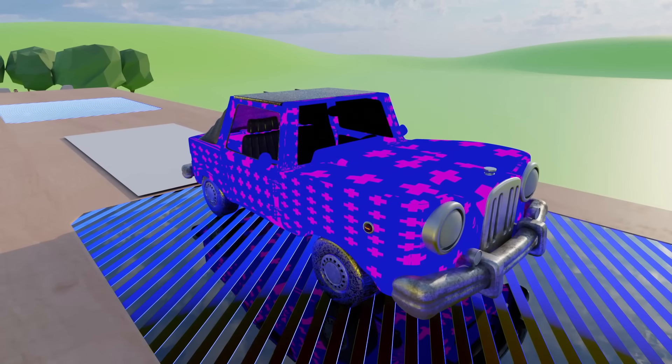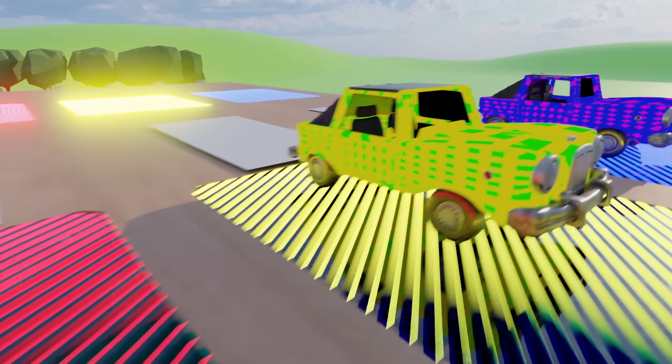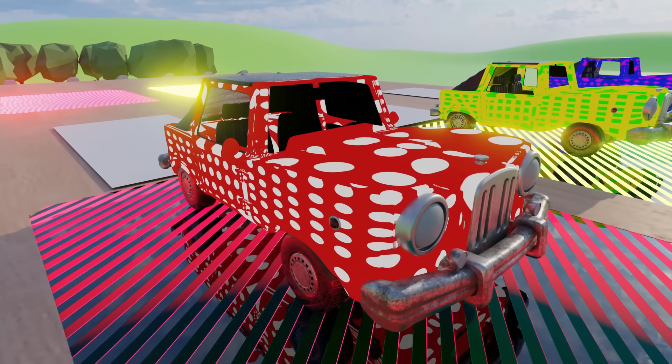This car looks amazing. This car is super cool. What a beautiful design.